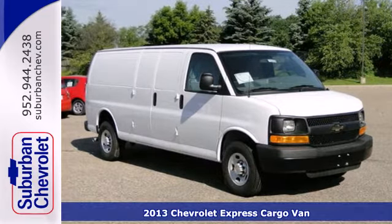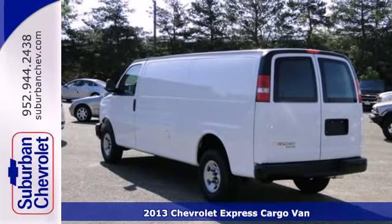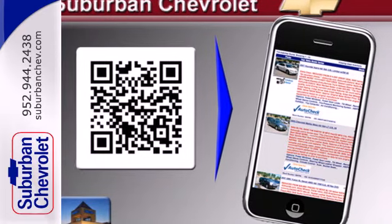Here's a 2013 Chevrolet Express. You'll have more than enough room for passengers and your tools in this full-size van. On hot summer days, the air conditioning will fill that spacious interior with a cool breeze.